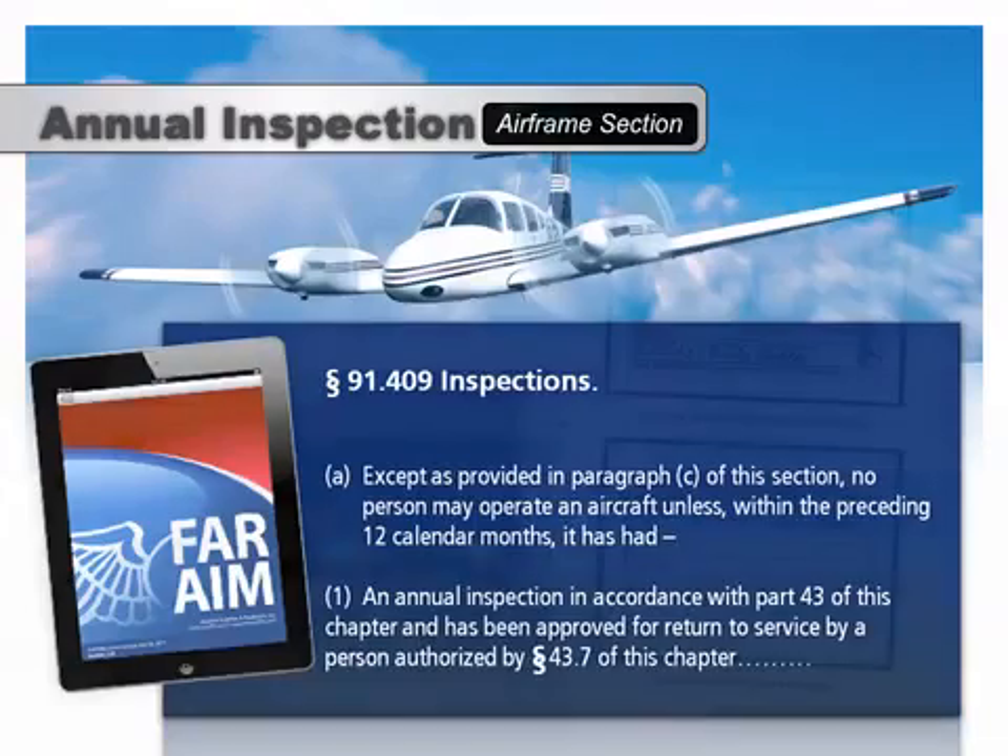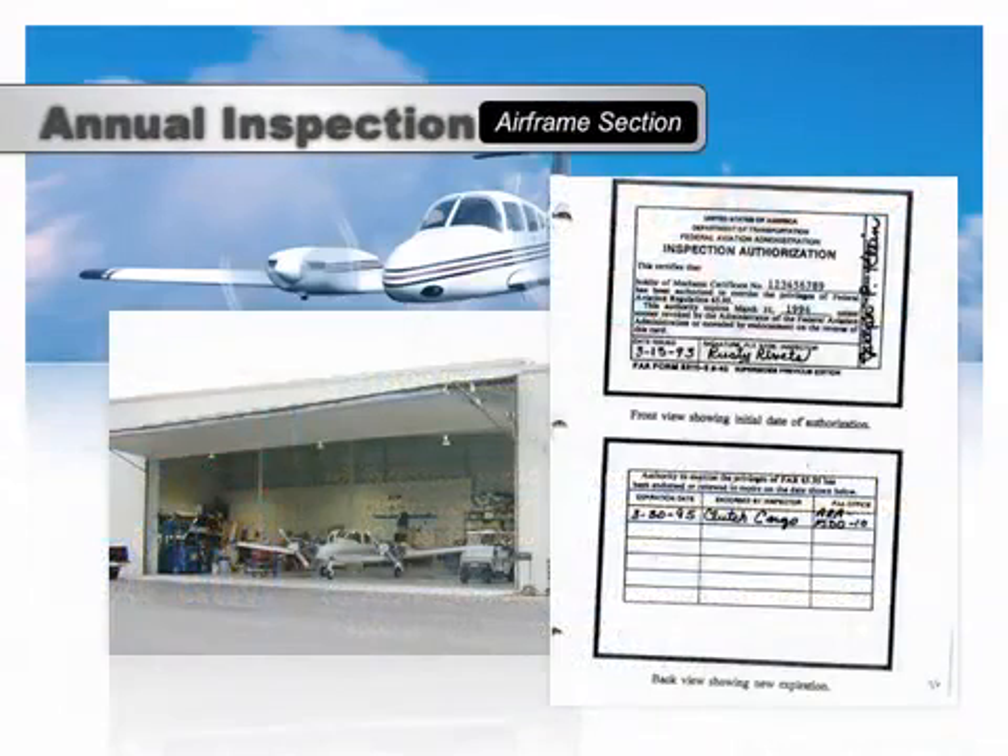An annual inspection is very thorough. It helps determine the airplane's overall condition, safety for flight, and compliance with required inspections, ADs, and other airworthiness criteria.